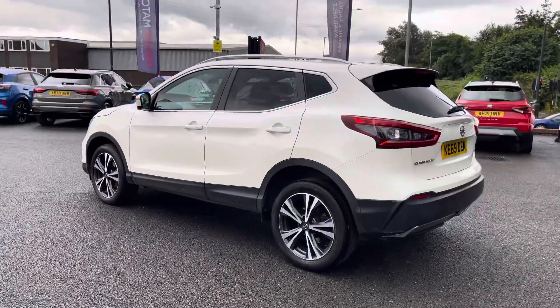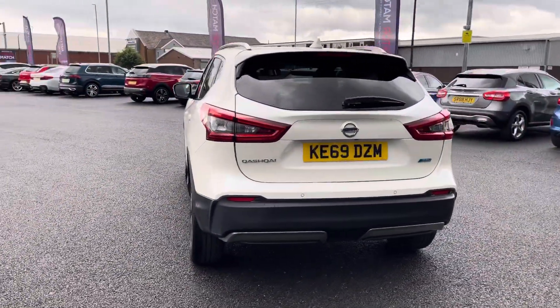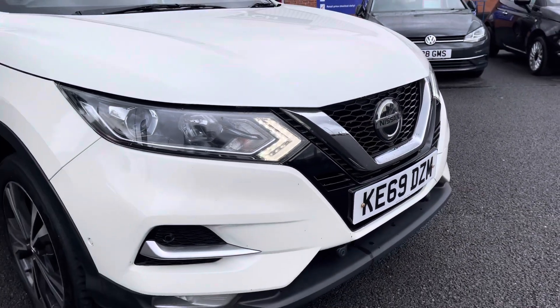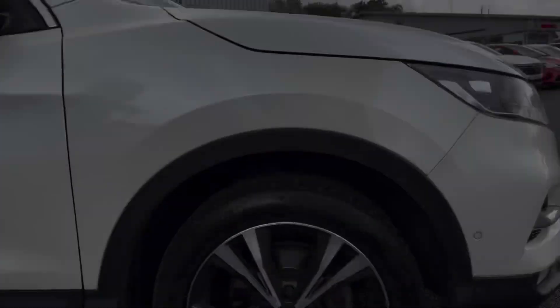You've got a nice and elegant looking exterior thanks to that white paint, with other standout details such as your roof rails, rear privacy glass and a rear spoiler. Coming around to the front of the vehicle, you get some nice chrome detailing on your grille, and that chrome window surround adds a real touch of style.